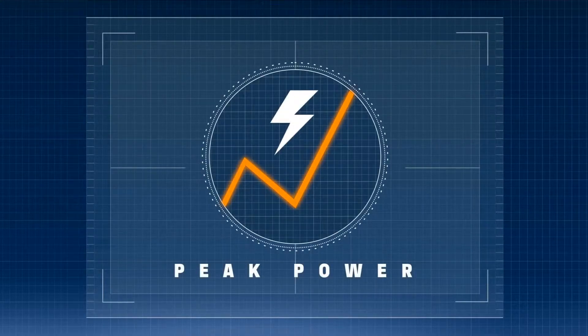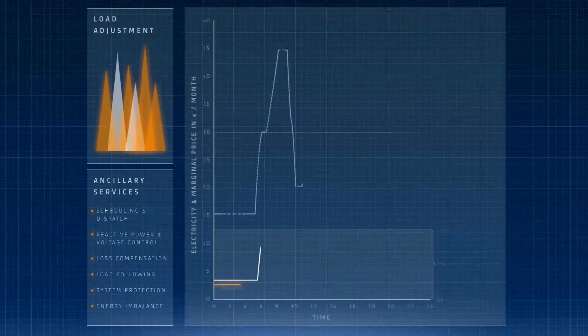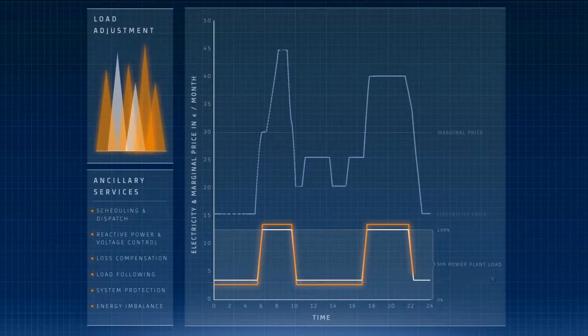Alstom's Peak Power is the solution for steam power plant operators who want rapid and precise load adjustments to earn on ancillary services or benefit from price differences with thermal storage.